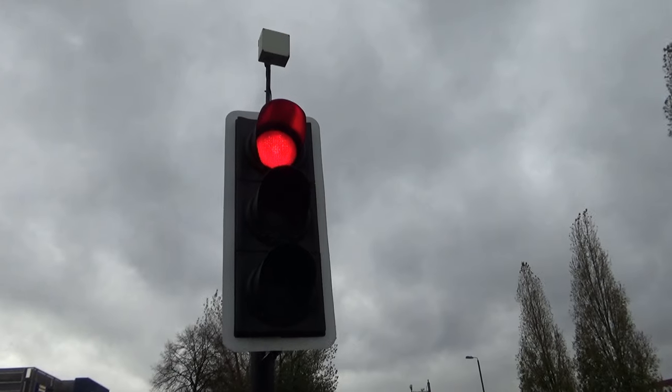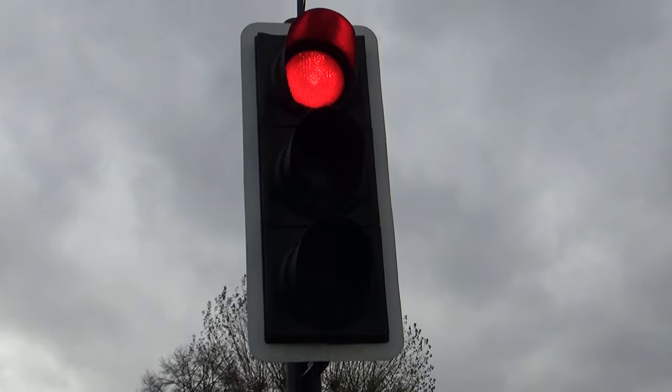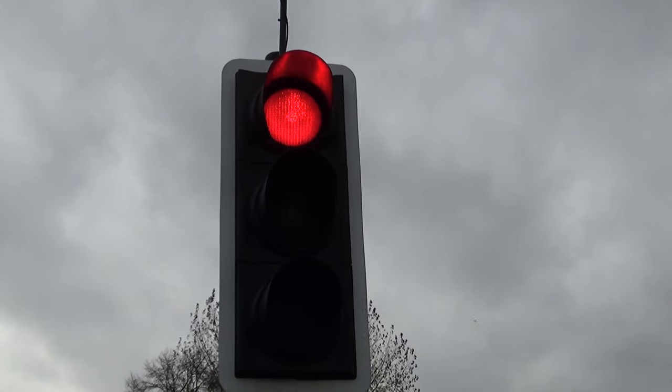Nice LED traffic lights. And this LED traffic light, you'll notice, has got clear lenses - there's no colour in any of those lenses. And that's how LED traffic lights should be.